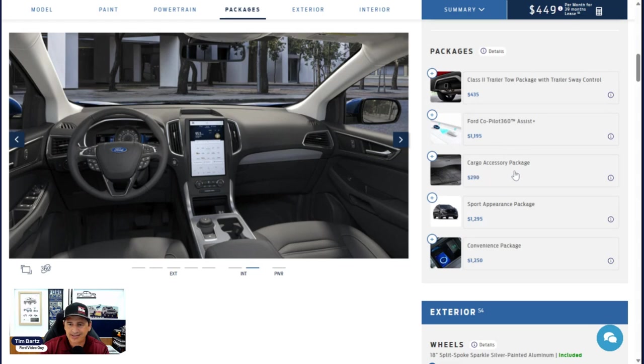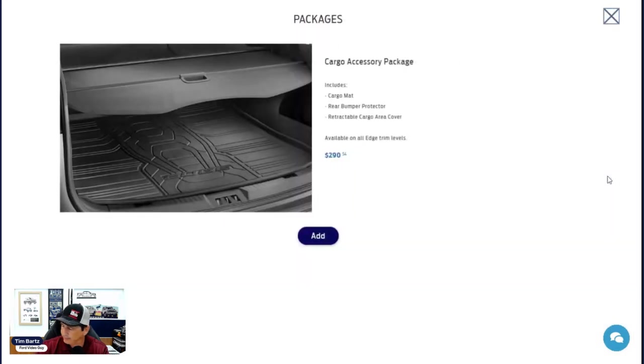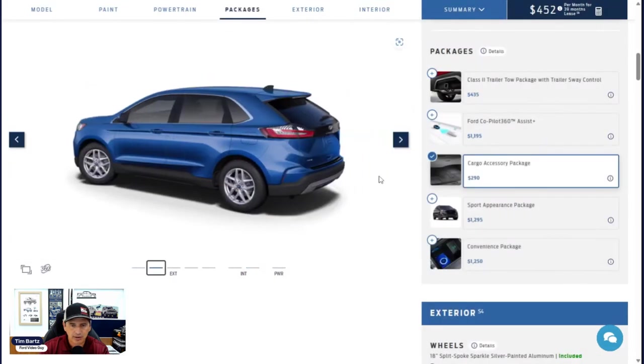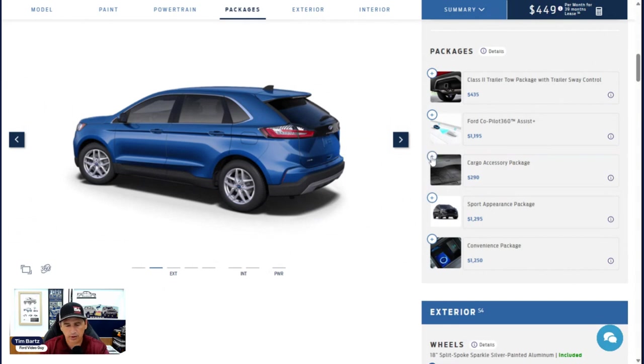The cargo accessory package is $290, same as last year. It includes a retractable cargo cover (tonneau cover), an all-weather cargo mat for the floor of the cargo area to protect it, and a rear bumper protector that goes on the bumper itself — visible from the exterior rear view. Pretty useful features bundled together.